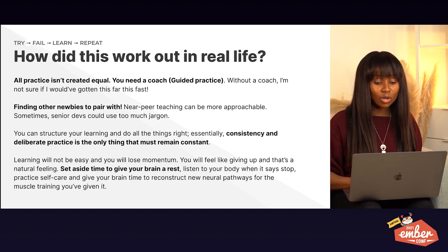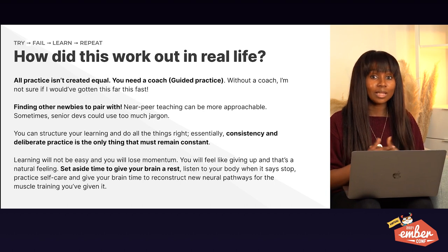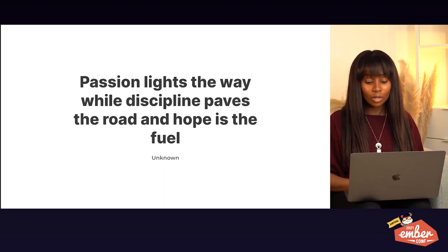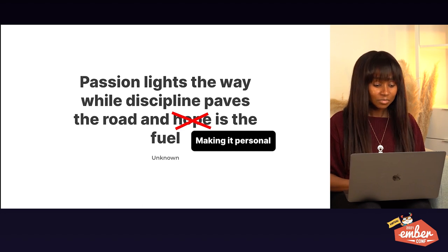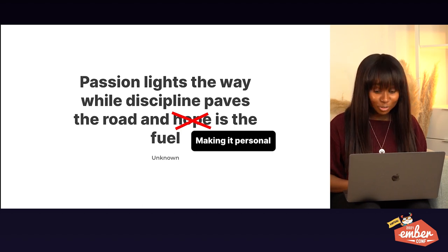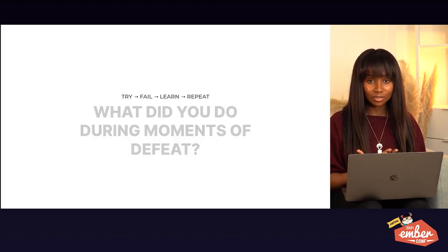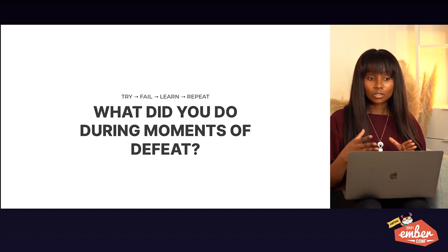On this journey, you will need to take rest — and sometimes that can last two weeks, sometimes a month. Take your breaks. There's a quote I found: 'passion lights the way, discipline paves the road, and hope is the fuel.' I'd change it to: 'passion lights the way, discipline paves the road, and making it personal is the fuel.' During those moments when you feel defeated and think 'I can't do this anymore' — that's when you need to try the 'try, fail, learn, repeat' method and make it personal.